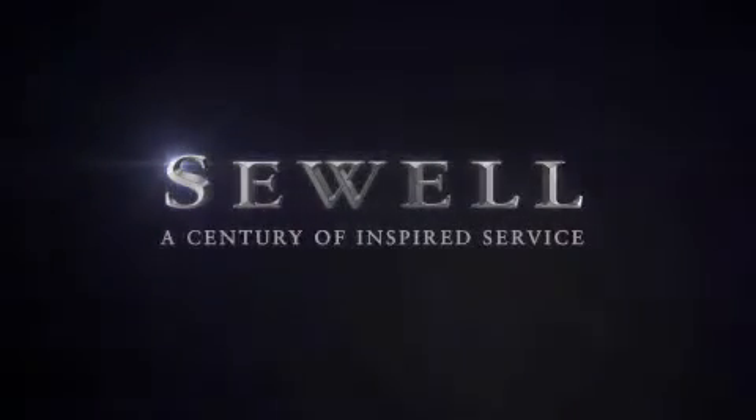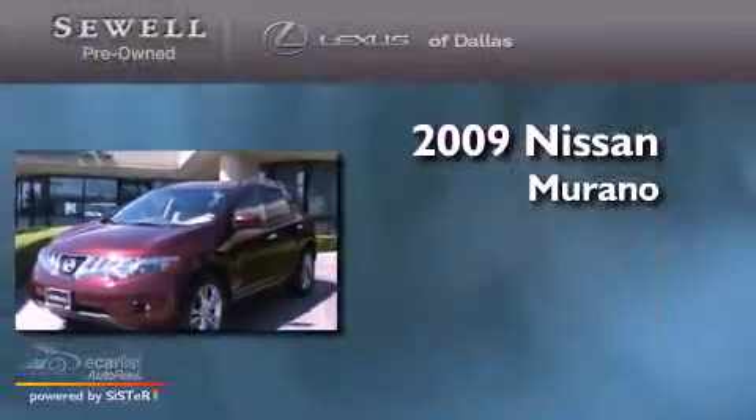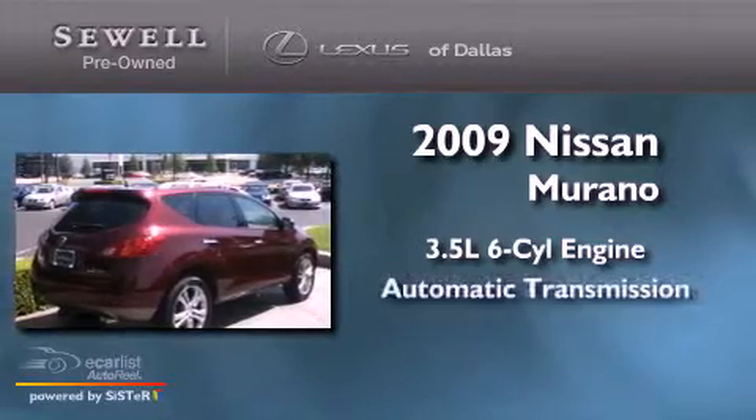Sewell, a century of inspired service. This is a 2009 Nissan Murano. It has a 3.5 liter 6-cylinder engine and an automatic transmission.